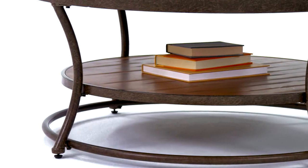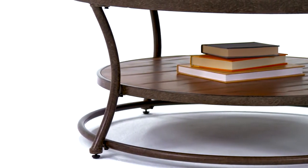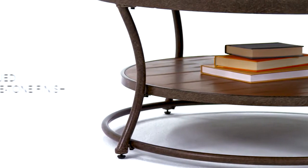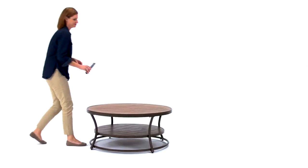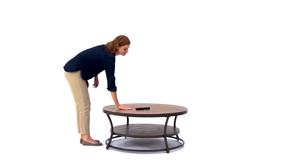Generous surface space on top and the lower shelf leave ample room for all your accessories and necessities. It fits perfectly with so many design styles, including yours.